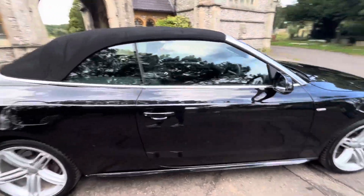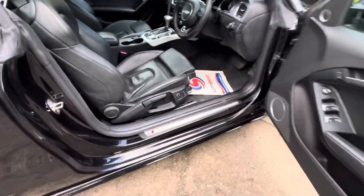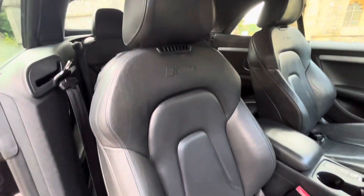The car has a March 2024 MOT with the advisory already done. Gorgeous colour combination with black leather, a black soft top, and white stitching on the black leather.